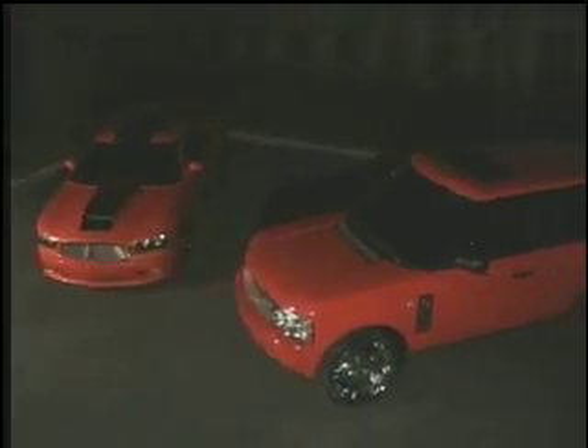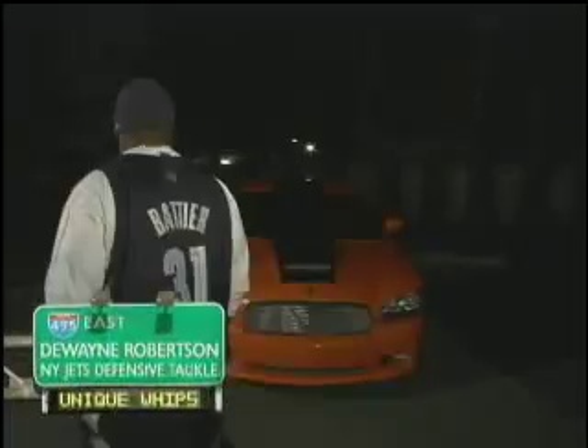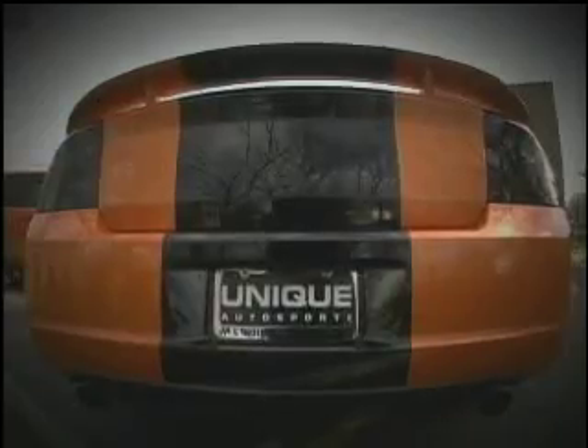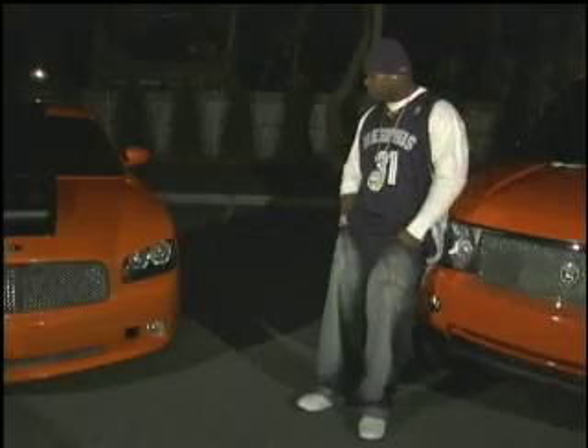Right now I'm waiting on D-Roll to pick up both of his orange cars. We got the Rover, the Charger. Hopefully he gets excited, hopefully he's happy. This is the double R Rover, and there's your Charger. It's a statement, man. It's a statement. I love it. I love both of them.